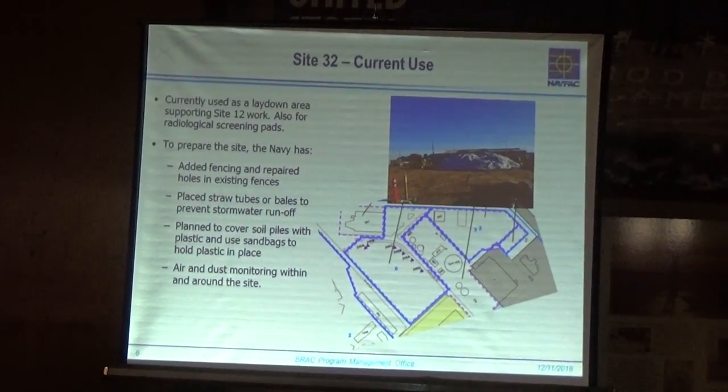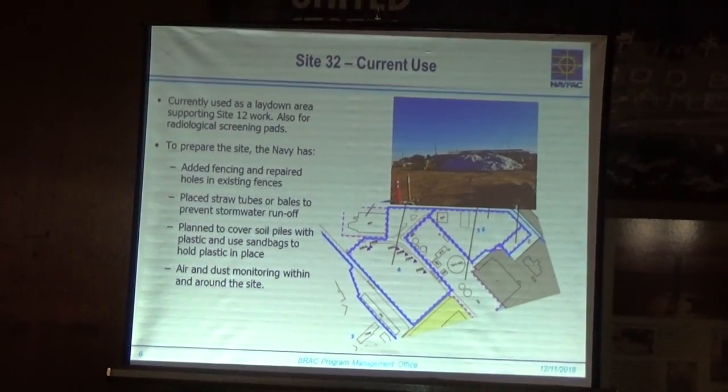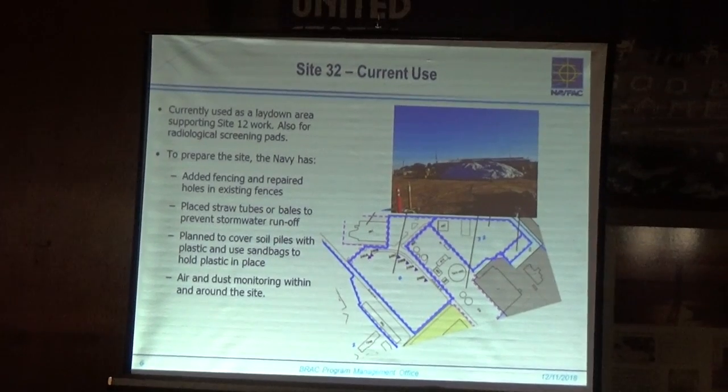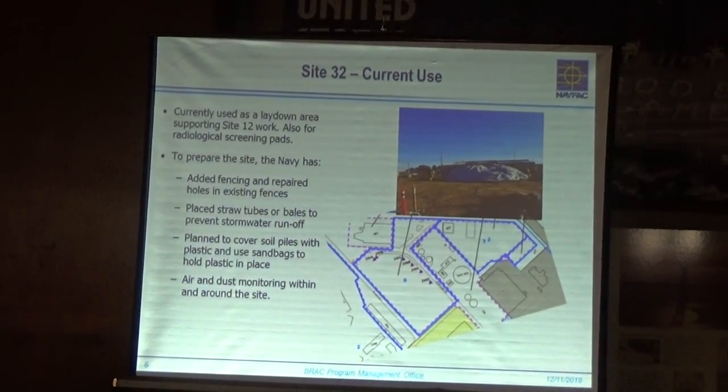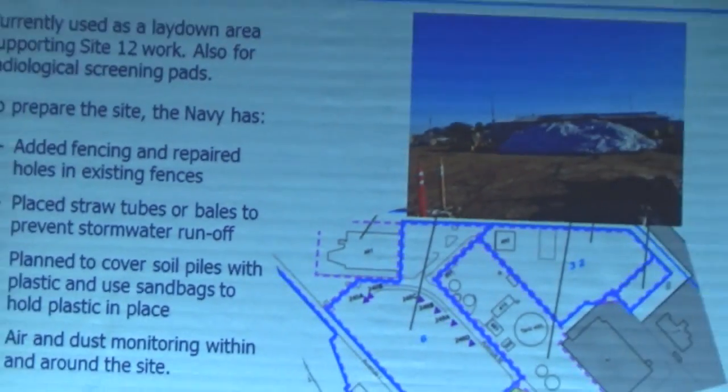So I mentioned Site 32 — what is the current use of Site 32? We're in between projects, so we're taking some time to do some housekeeping at Site 32. No work is actually being done at the site right now; however, we're taking care of some things to prepare the site for a new phase of work.